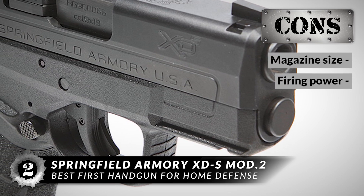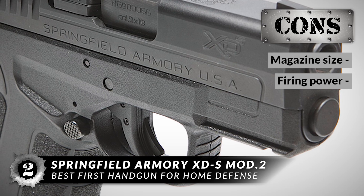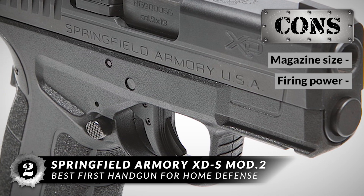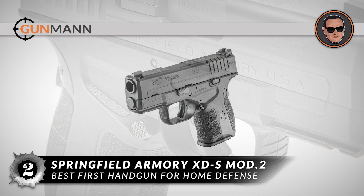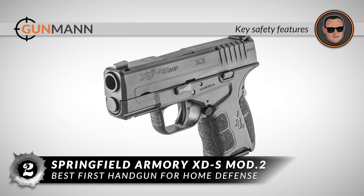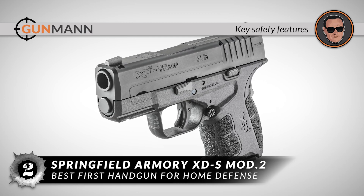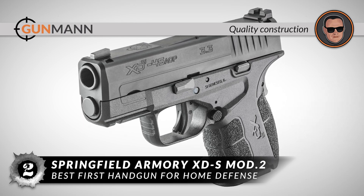However, it has a smaller magazine than some other handguns and may have less firing power. If you're looking for something stronger than a last line of defense, you may need to look elsewhere. In conclusion, it carries up to 10 rounds, has key safety features that mean protection for the shooter even in extreme situations, and has quality construction and features useful to new and veteran gun buyers.